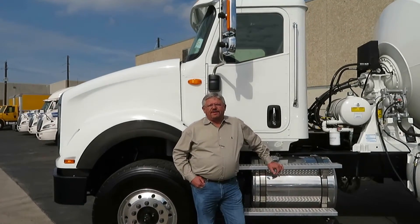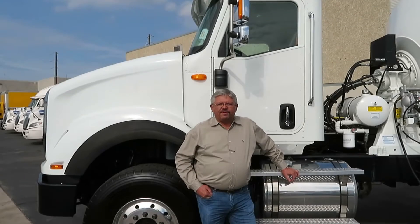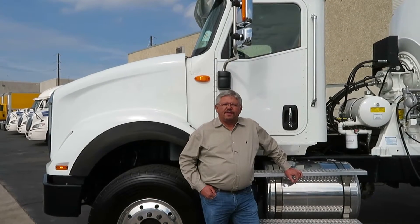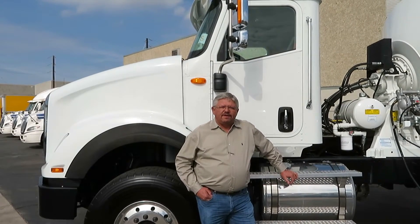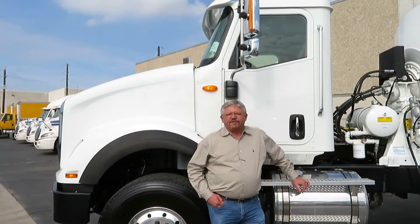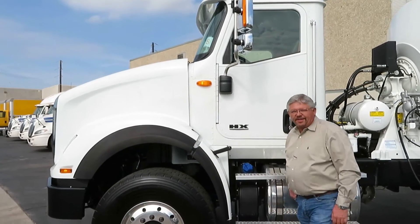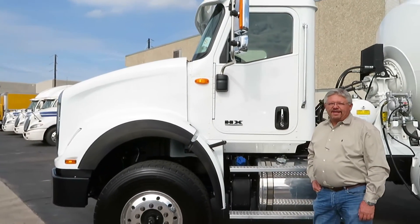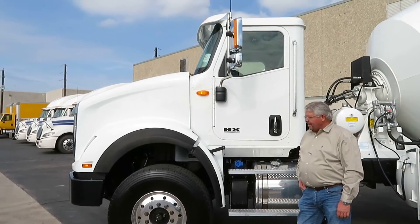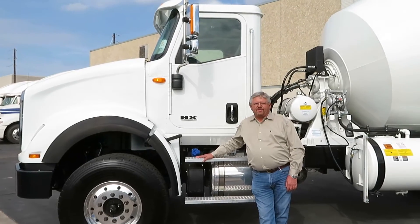The HX series is the evolution of the Paystar. Talk to people that have been in the construction business, heavy haul, or oilfield, and everyone knows the name Paystar. The Paystar stands for a heavy-duty truck that's reliable. Now we're introducing the new HX, which is the evolution of the Paystar, and will have to carry the same weight as the Paystar name in the future.